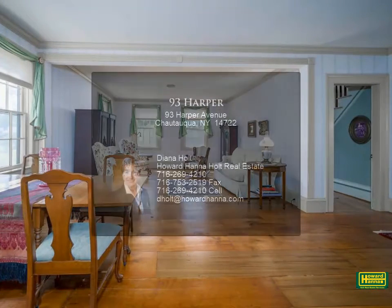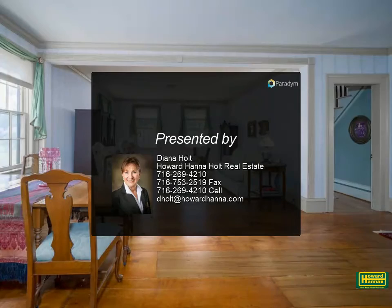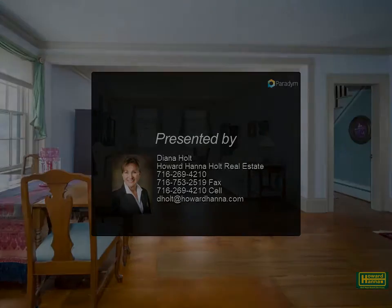An attached garage — there's so much to appreciate about this fine home. This property will appeal to anyone who appreciates a traditional historic property.